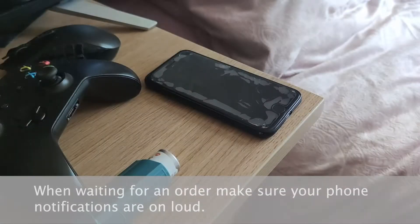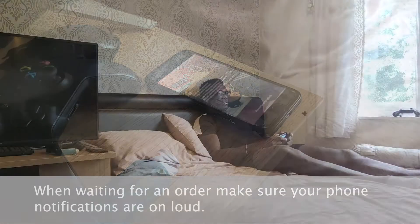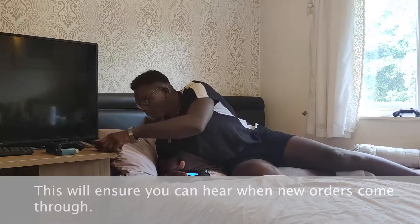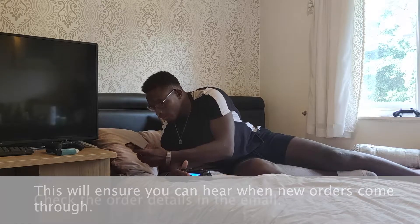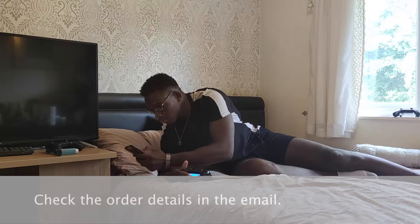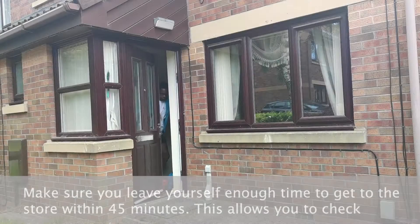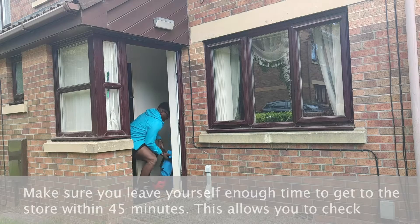When waiting for an order, make sure your phone notifications are on loud. This will ensure you can hear when new orders come through. Check the order details in the email, making sure you have the store's pickup location and the customer's drop-off address.